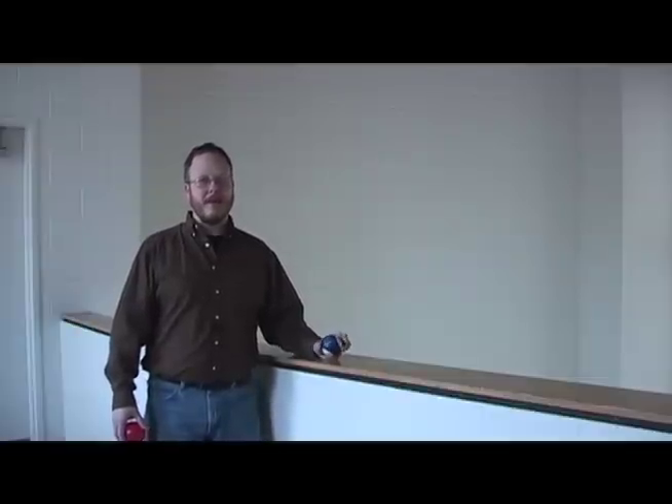Hello and welcome to another Astro One video demonstration. Today we will be reproducing Galileo's experiment in which he dropped two objects of different masses off of the Leaning Tower of Pisa. Since we can't fly to Italy, we'll be reproducing this experiment here on campus.